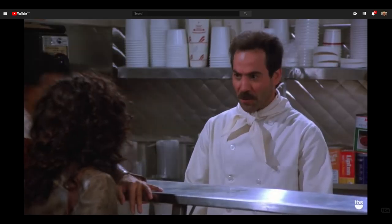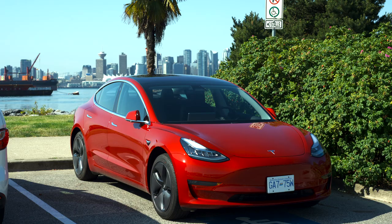Welcome back to the Model 3 Man channel. I always get excited when there is new software available for my Model 3, Red Dragon — I'm always keen to see what it contains and how it will improve my car or my driving experience. Two days ago I got a notification on my phone that new software is out.